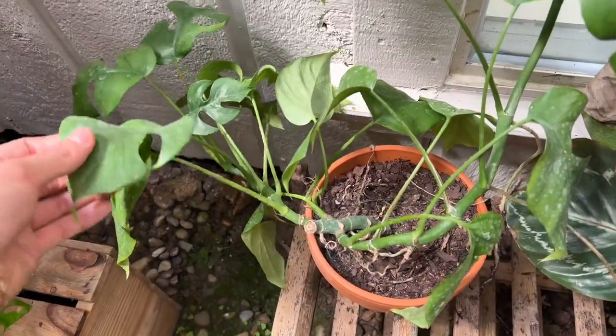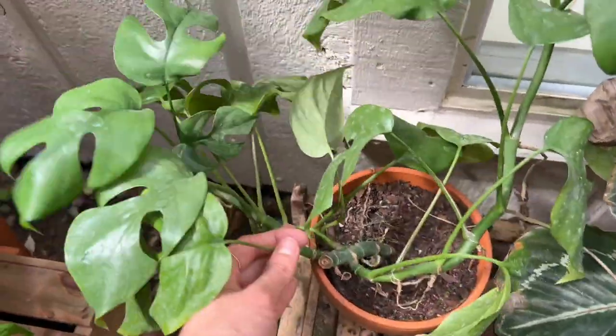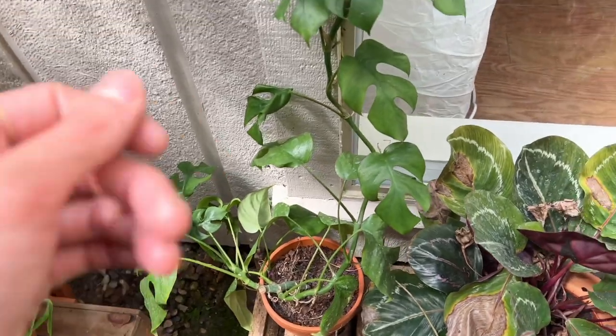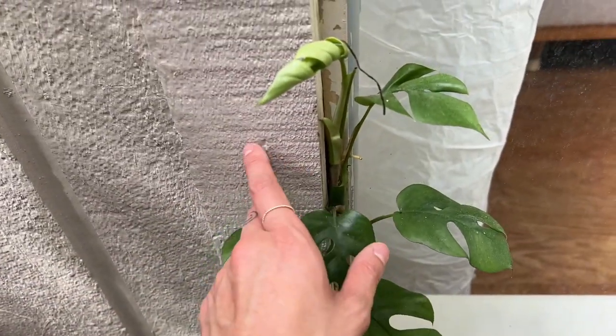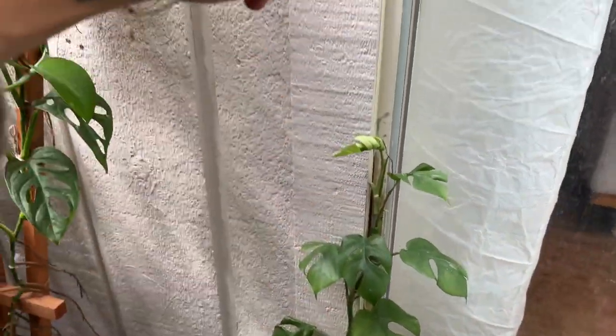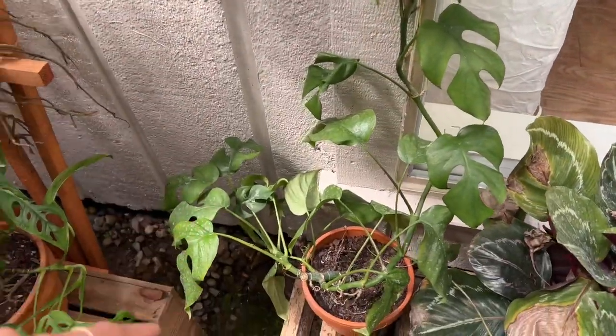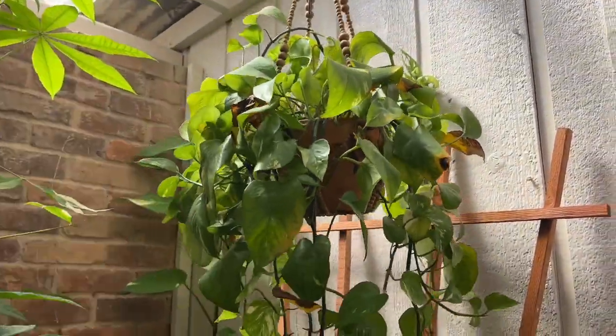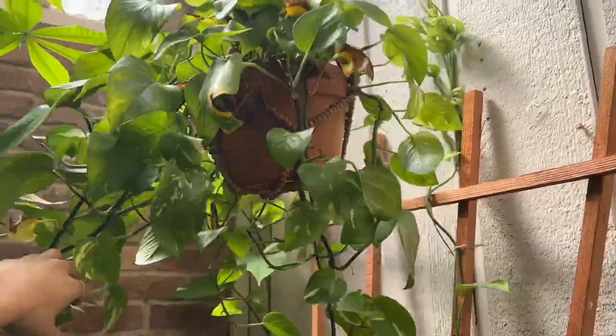There's a Rhaphidophora tetrasperma, which I was really happy to find last year. I think all of these need watering, but this one started to grasp onto the wall so it's vining up this way. It's been pretty slow this winter, which is understandable. The pothos definitely needs to be pruned — that's looking pretty bad and needs watering too.